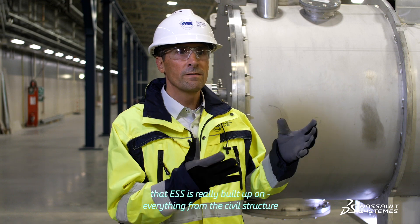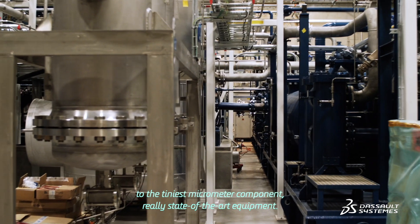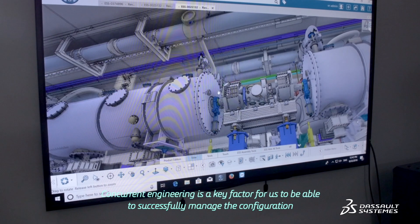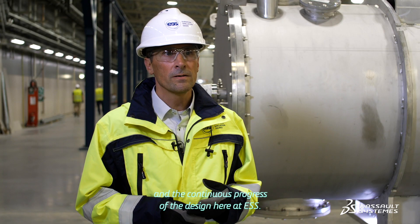Everything from the civil structure to the tiniest micrometer components — really state-of-the-art equipment. Concurrent engineering is a key factor for us to be able to successfully manage the configuration and the continuous progress of the design here at ESS.